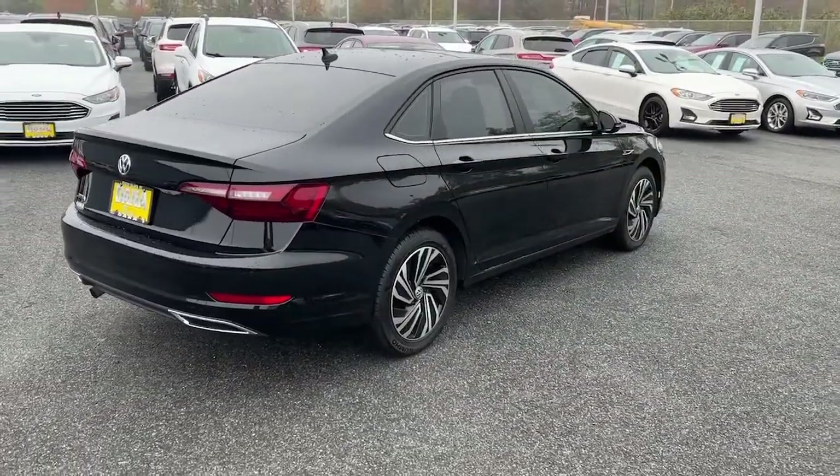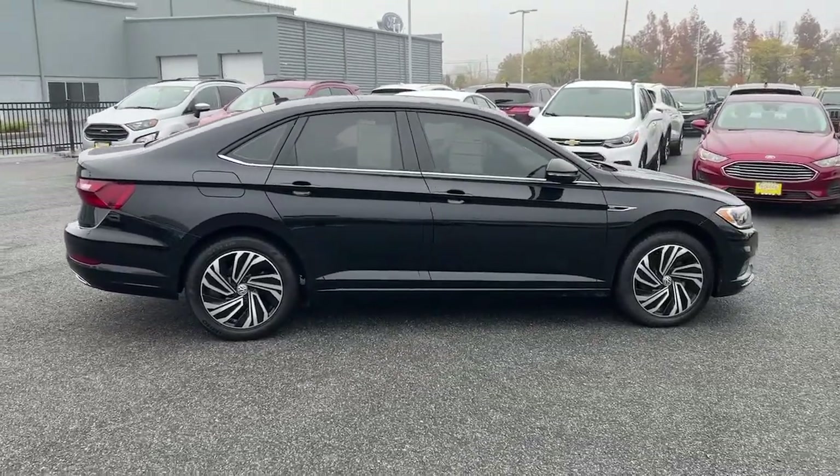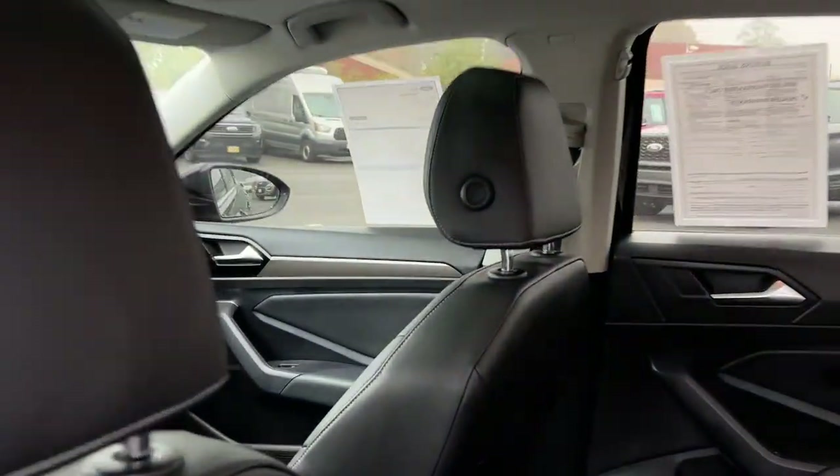Its impressive fuel efficiency, smooth ride, zesty performance and numerous safety features make it ideal for families and commuters. These are just some of the great options this vehicle comes with.